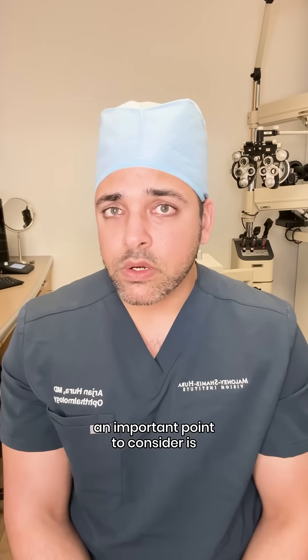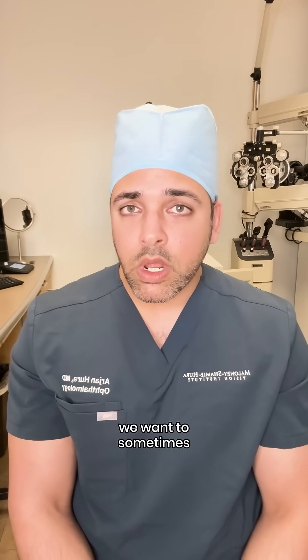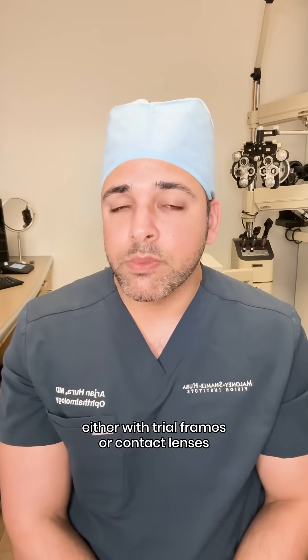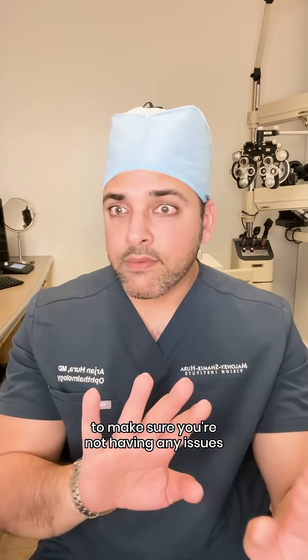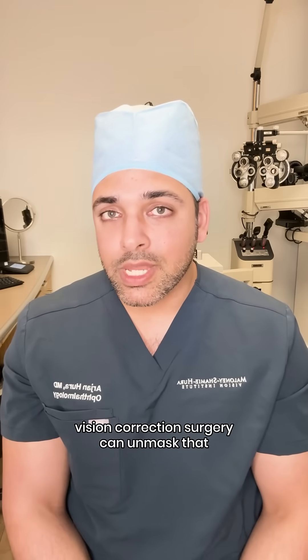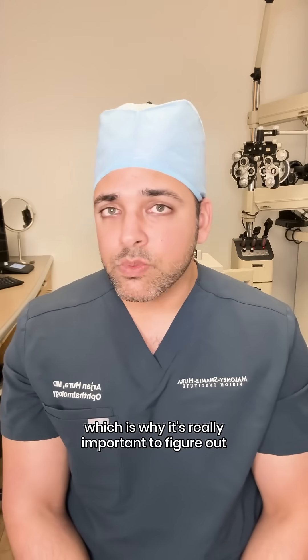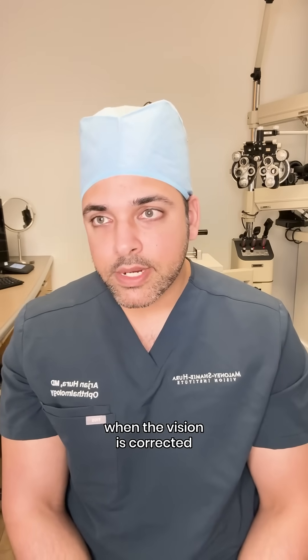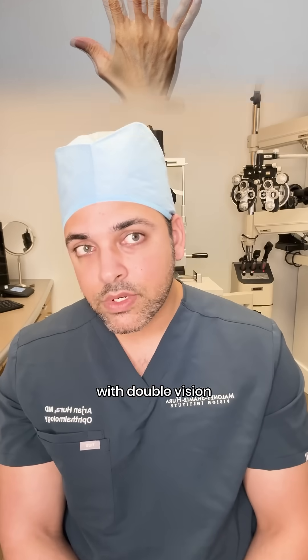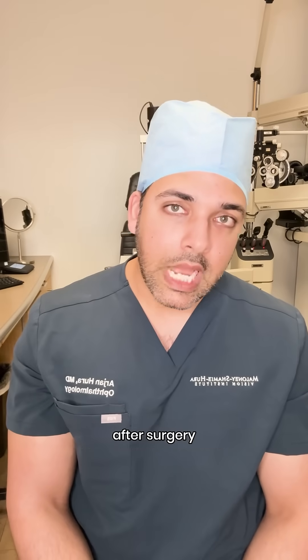An important point to consider is even after the strabismus has been addressed, we want to sometimes simulate what vision correction would look like either with trial frames or contact lenses before surgery, to make sure you're not having any issues with double vision or things like that. Sometimes vision correction surgery can unmask that, which is why it's really important to figure out beforehand if, when the vision is corrected, you're having issues with double vision. Because if you're having issues before surgery with double vision, you're probably going to have issues with double vision after surgery.